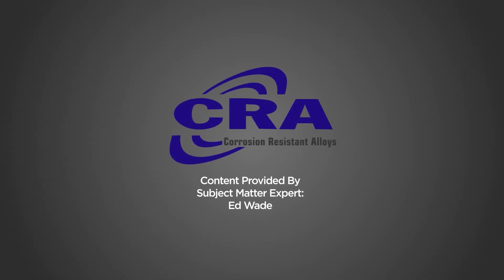CRA produced this video and would like to thank subject matter expert Ed Wade for providing the valuable content.